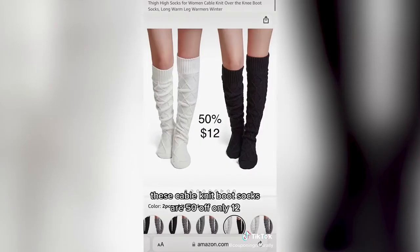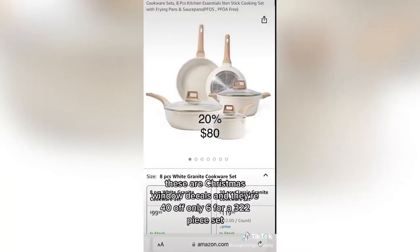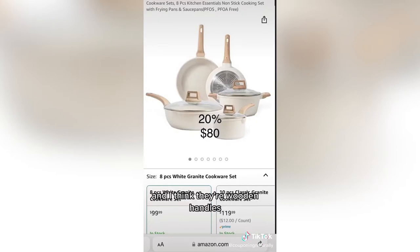These cable knit boot socks are 50% off, only $12. These Christmas window decals are 40% off, only $6 for a 322-piece set. I love a good cookware deal — they're 20% off, only $80 for the set, and they have wooden handles. They're so cool.